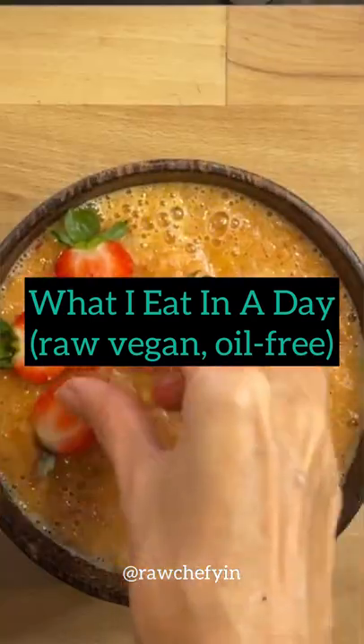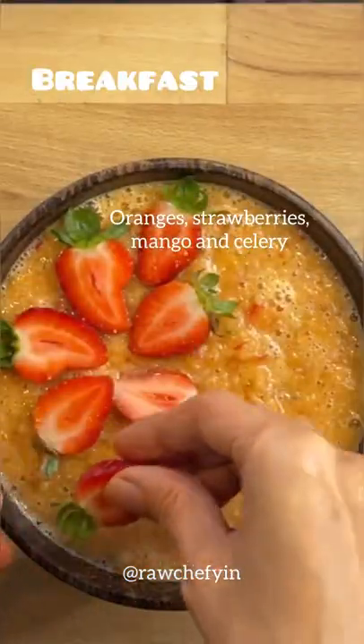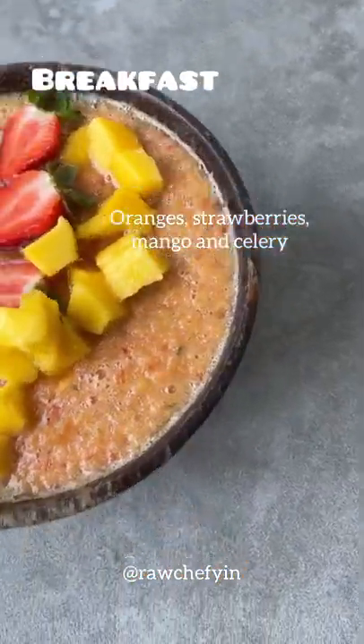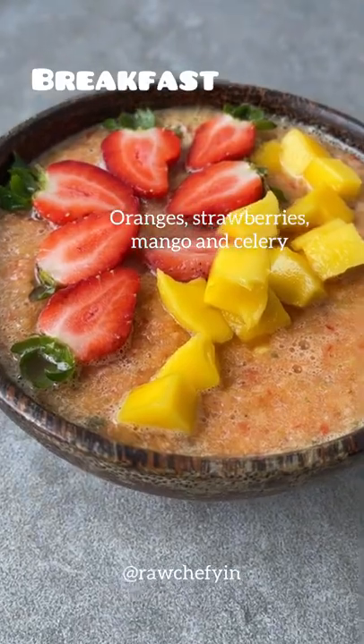What I eat in a day — raw vegan and oil free. For breakfast I had a strawberry surprise, which is a recipe by Chris Kendall in his 21-day meal plan.